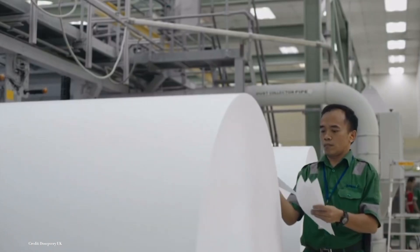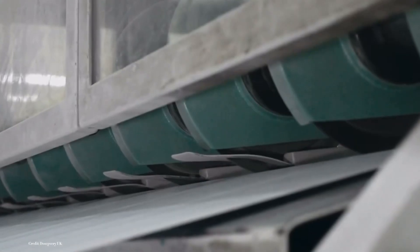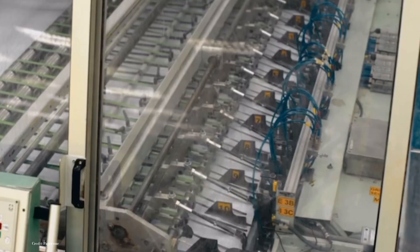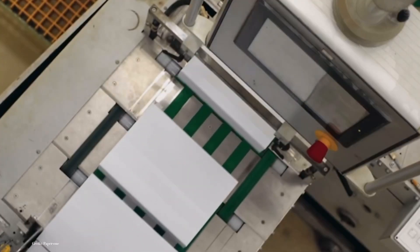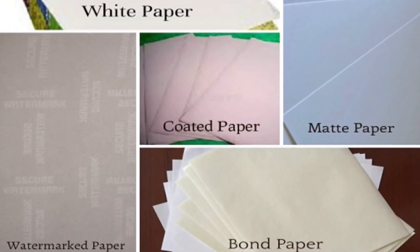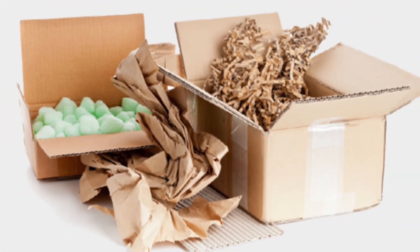It's worth noting that the papermaking process has evolved in tandem with technological advancements. Automation, computerized controls, and innovative machinery have made paper production more efficient and environmentally friendly. These improvements have also enabled the industry to create specialized papers, from ultra-thin printing sheets to heavy-duty packaging materials.